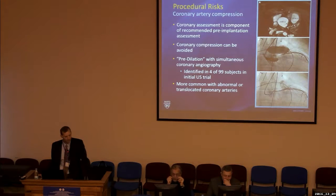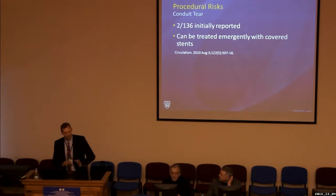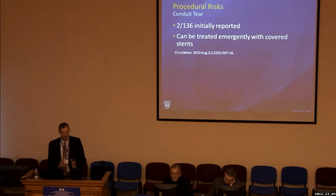Almost always, on patients with conduits or native outflow tracts, we perform a CT angiogram ahead of time to identify where the coronary arteries are located. At the time of catheterization, we still assess the coronary arteries for safety. There is a small but recognized risk — about one to two percent — of conduit rupture as we prepare for the Melody valve. Fortunately, these patients tend to have a lot of scar tissue around the outflow tract, and covered stents can be placed inside to seal the tear and prevent ongoing bleeding, often allowing the procedure to continue.